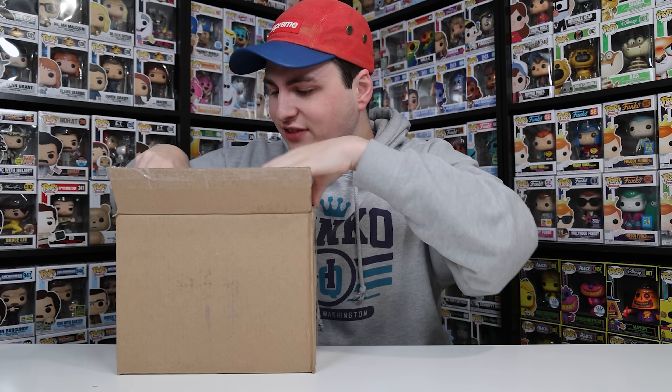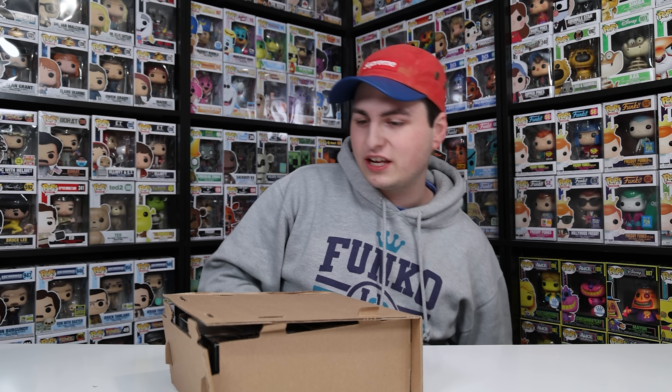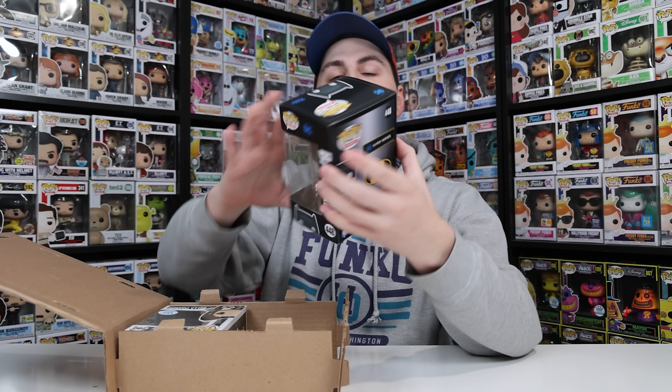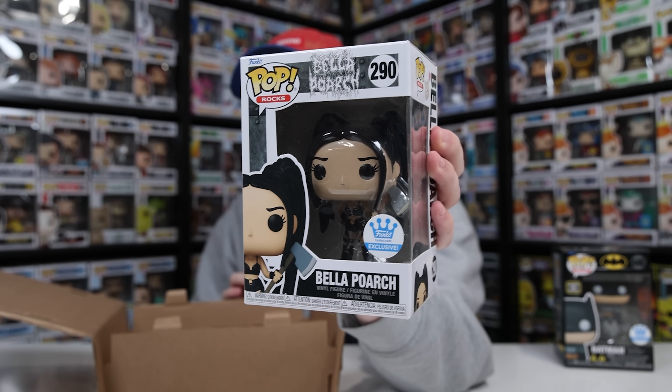For this size box, I would guess it's two figures — and it is. We've got a pretty random pair: the first one is the lights and sounds Batman, and then the other one is the Funko shop exclusive Bella Porch with axe.